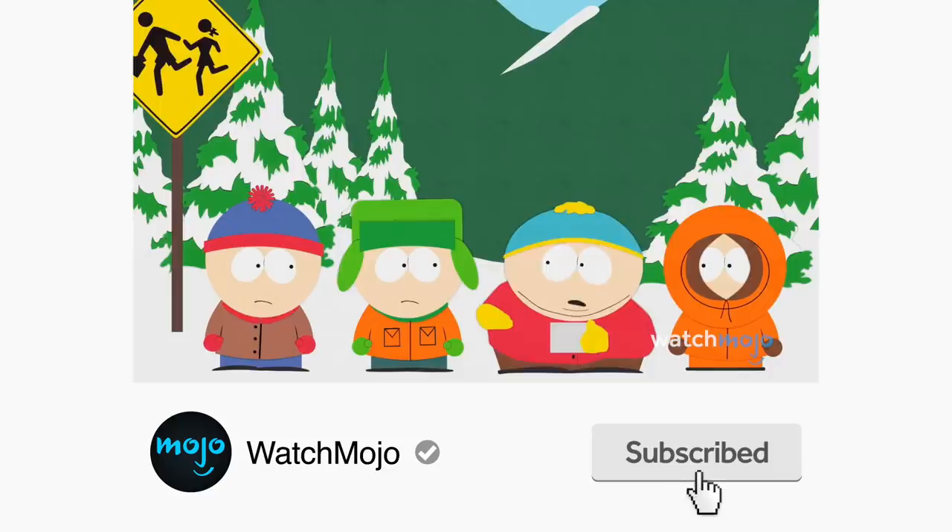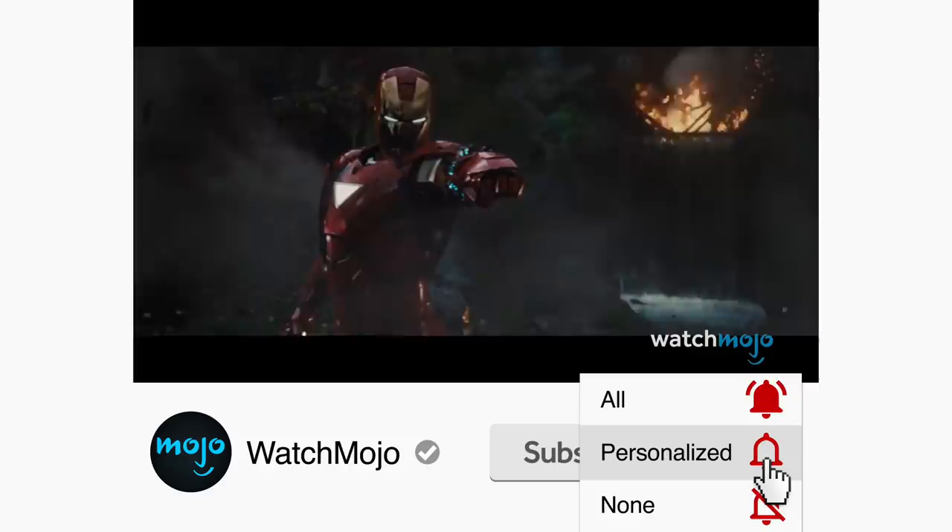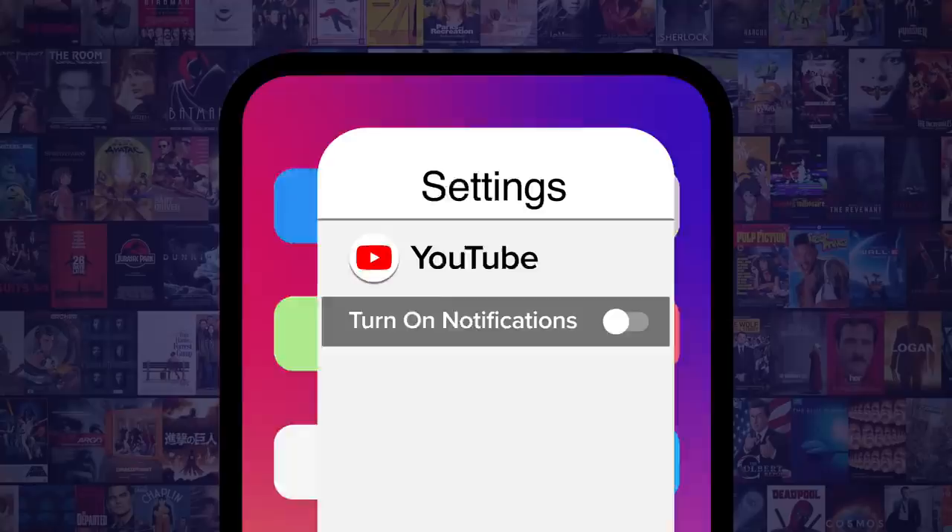Before we continue, be sure to subscribe to our channel and ring the bell to get notified about our latest videos. You'll have the option to be notified for occasional videos or all of them. If you're on your phone, make sure you go into your settings and switch on notifications.